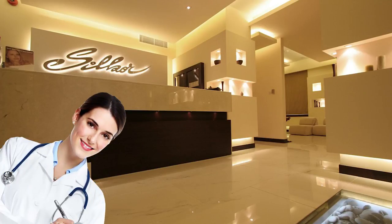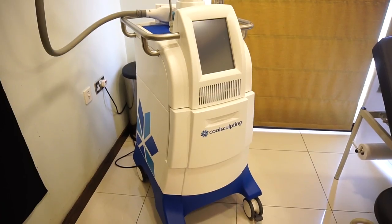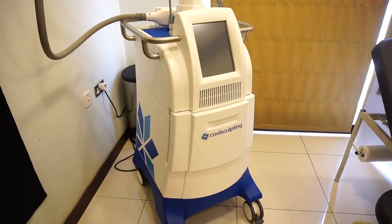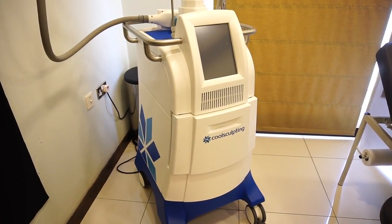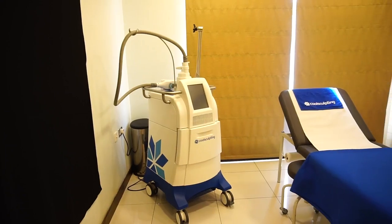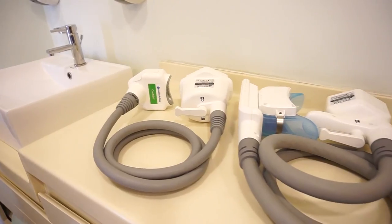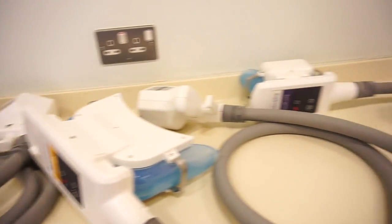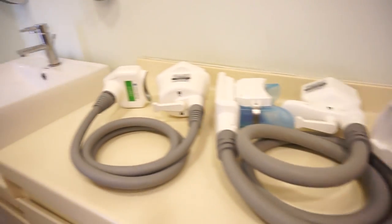The CoolSculpting machine is owned and created by the Zeltiq company, which holds exclusive rights on fat elimination through cooling — called cryolipolysis. Cryolipolysis means cooling fat elimination, which kills the fat cells by delivering a precise temperature of negative 11 degrees, then permanently removes 30% of the fat cells in the treated area.